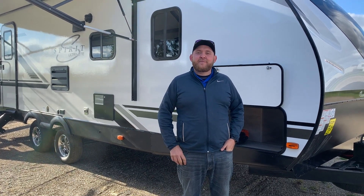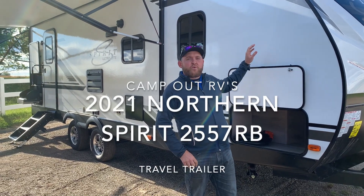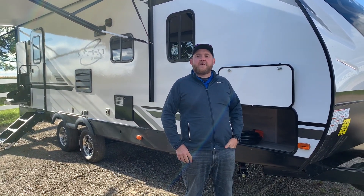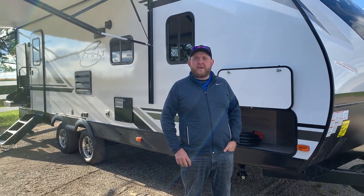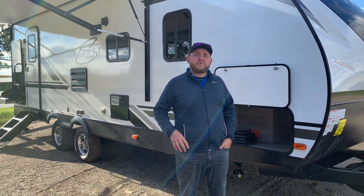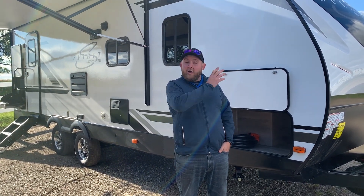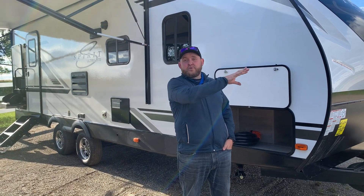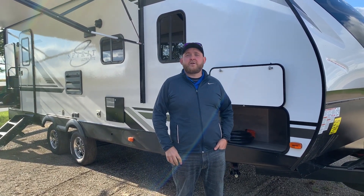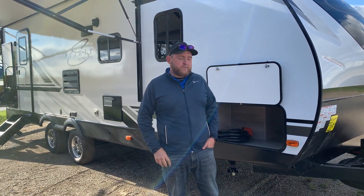Hey everyone, Jonathan Allum here from Camping RV in Stratford, Ontario. Today's walkthrough video, we've got a 2021 Northern Spirit 2557RB. This is a 25-foot box length ultralight travel trailer made by Coachman RV. It weighs 5,900 pounds dry weight, so it's easily towable by a lot of vehicles. It's got a large rear bathroom, private front queen bedroom, and a nice big open living area with a power slide. We're going to give you a nice walk around and show you all the interior and exterior features.